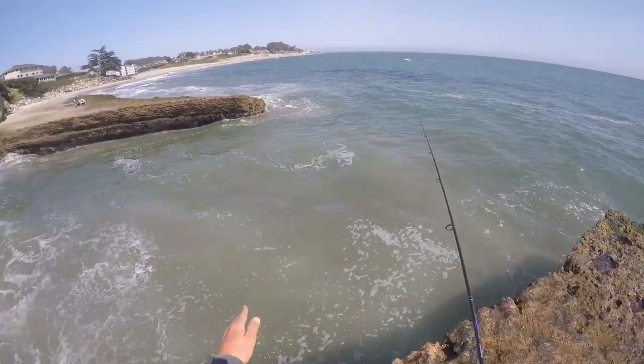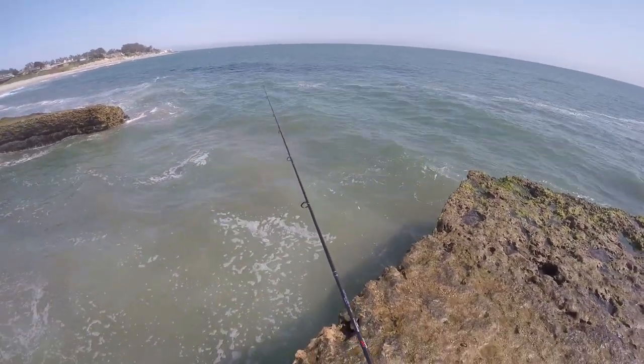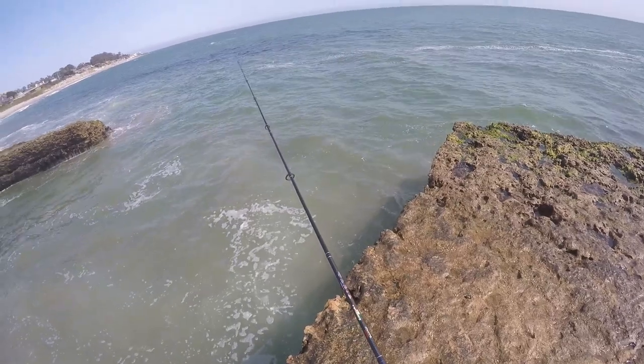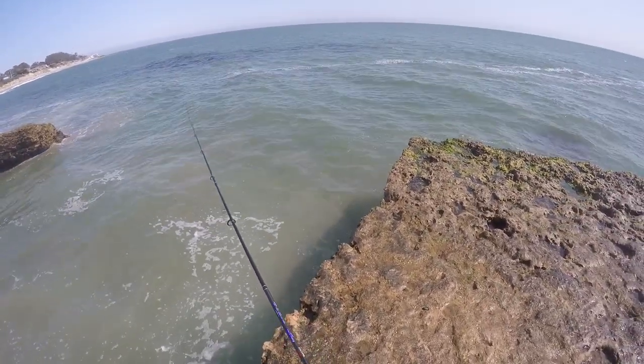Right now my weight is on the bottom moving around, but on top — which I believe is a six-foot leader — is my sand worm, just moving around with the current, just like a real sand worm would be doing.